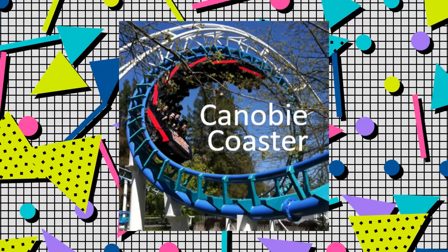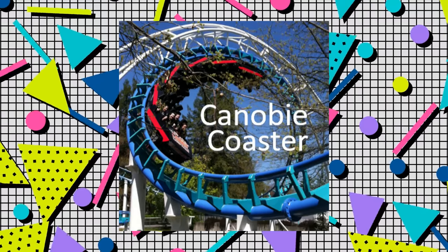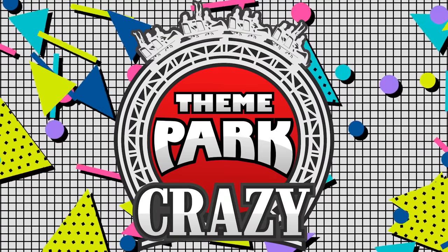Special thanks to Canobie Coaster for helping out with this video. He's got a lot of interesting water rides on his channel, so if you want to check it out, there's a link in the description. Now it's time for the comment shoutout program.